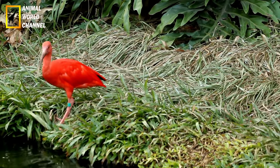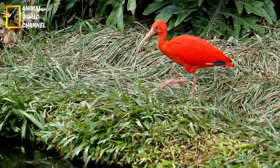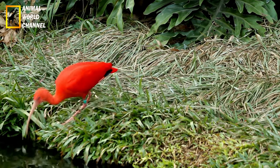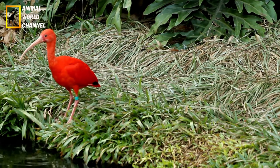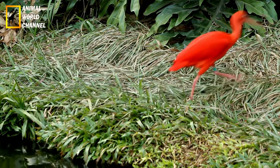Les Ibis varient en taille, mais en général, ils mesurent entre 55 et 75 cm de longueur, avec une envergure d'aile allant de 90 à 120 cm. Certains Ibis, comme l'Ibis chauve, Géronticu et Rémita, peuvent être plus grands, atteignant jusqu'à 100 cm de hauteur.